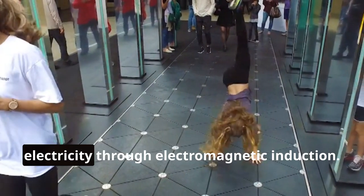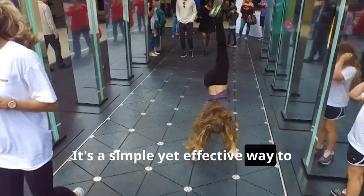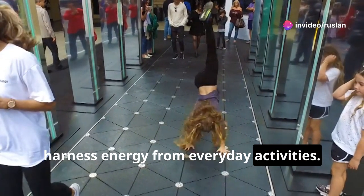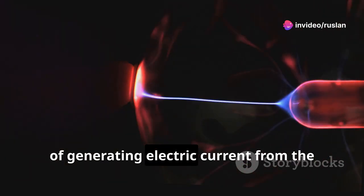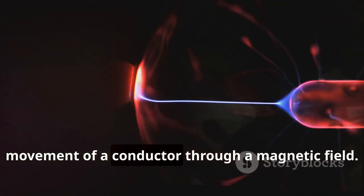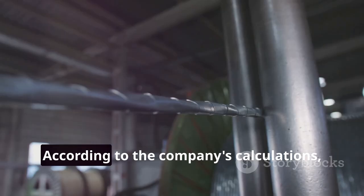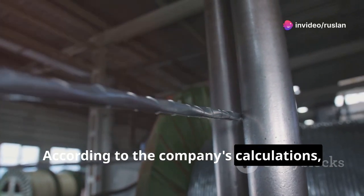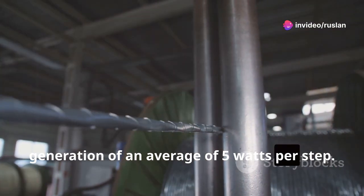This slight movement generates electricity through electromagnetic induction — the process of generating electric current from the movement of a conductor through a magnetic field. This principle is what makes these tiles work. According to the company's calculations, each pedestrian contributes to the generation of an average of 5 watts per step.